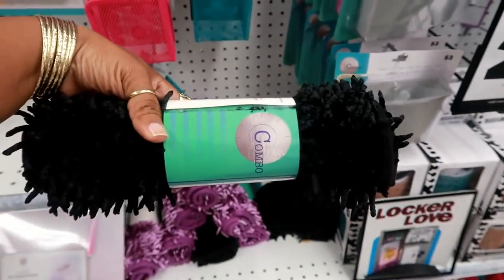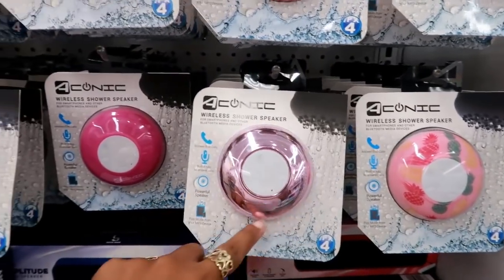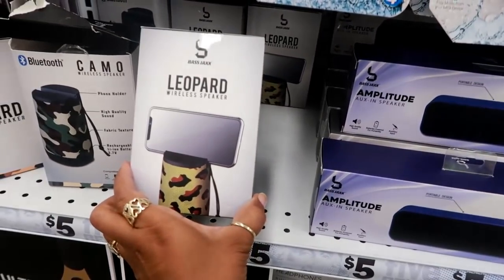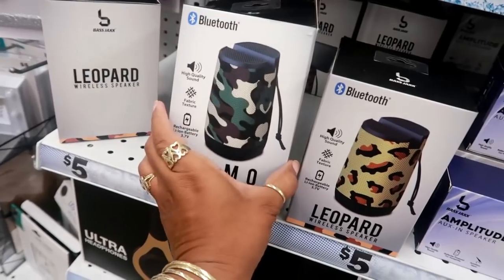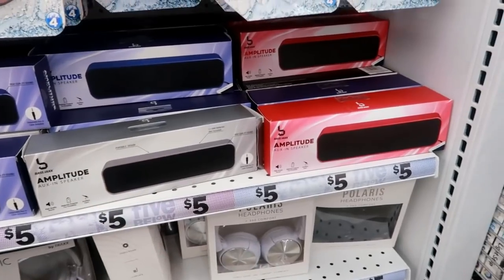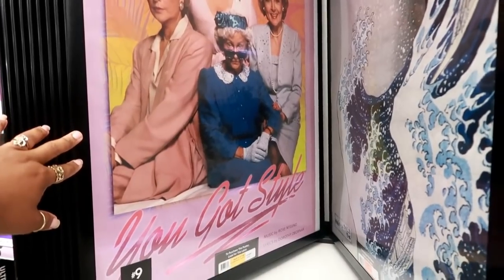They've got some shower speakers here for five dollars in different patterns — pineapple, chrome look, pink, silver. Definitely good to have music in the shower. There's a wireless speaker with a slot on top to hold your phone — that's kind of cool — in leopard print and camouflage. There's also a little bar-style speaker for five dollars.